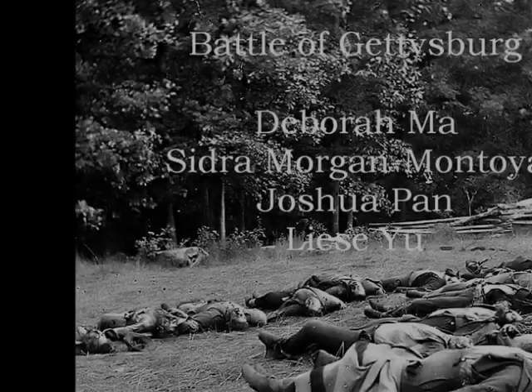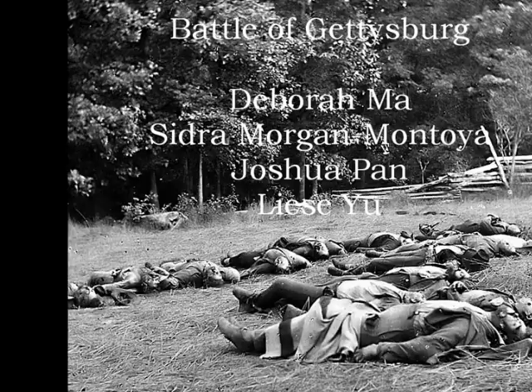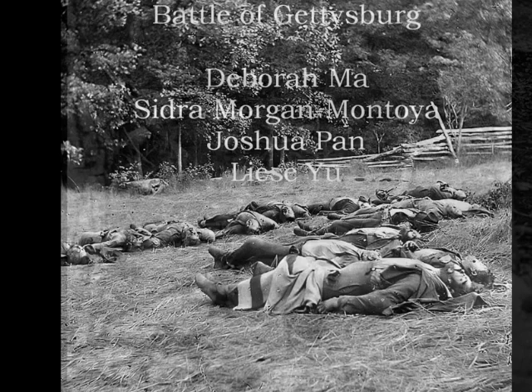The Battle of Gettysburg was the costliest battle of the Civil War. It took place from July 1st to the 3rd, 1863, with more than 50,000 casualties. However, this was a turning point in the war, as Southerners began weakening and Northerners began strengthening.